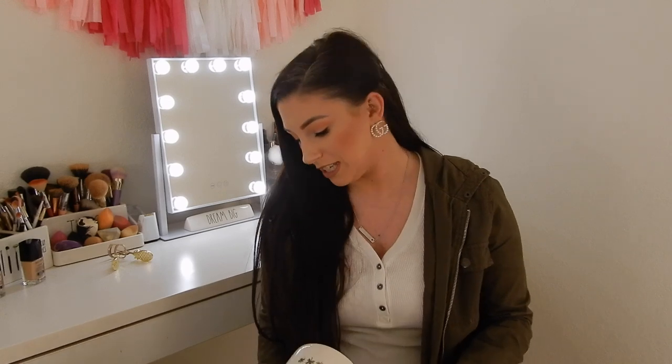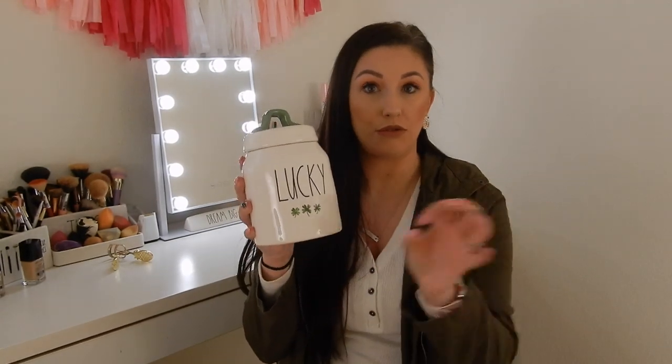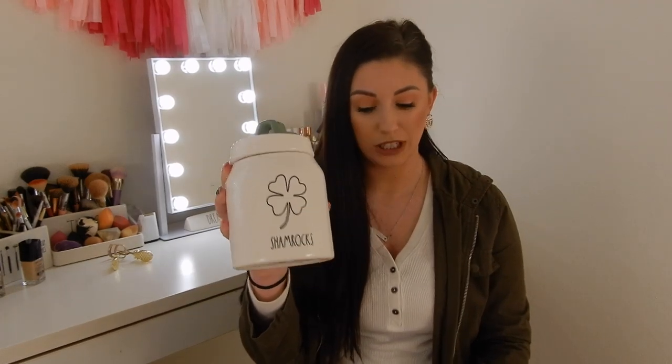I have two more canisters and they are St. Patrick's Day. I got the Lucky with the watercolor — I absolutely love the watercolor lines with the little three-leaf clover at the bottom. I'm really happy to have gotten a couple of baby canisters to go with like a little tiered tray display for St. Patrick's Day. The other St. Patrick's Day canister I got is the little Shamrocks, which I think is also very adorable. I don't know if I'm going to be getting any more, but I'm really happy to have gotten two this year.